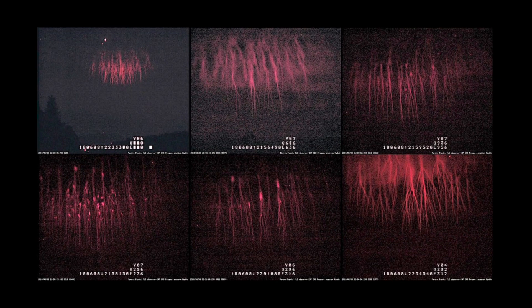Thunderstorms act like particle accelerators, launching massive discharges downward to the ground and upward to space. Earth is an electrically charged object. It maintains an electric field at its surface between 50 and 200 volts per meter. For every meter above the ground, the voltage increases. The electric field beneath thunderstorms can increase to 10,000 volts per meter, because thunderstorms and Earth act like the plates of a capacitor, storing electric charge. Charged particles are drawn toward the storm, pulling neutral air molecules along. This process creates updrafts that can rise into the stratosphere.